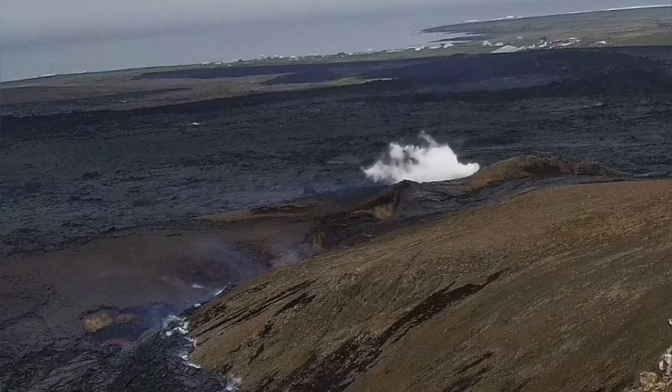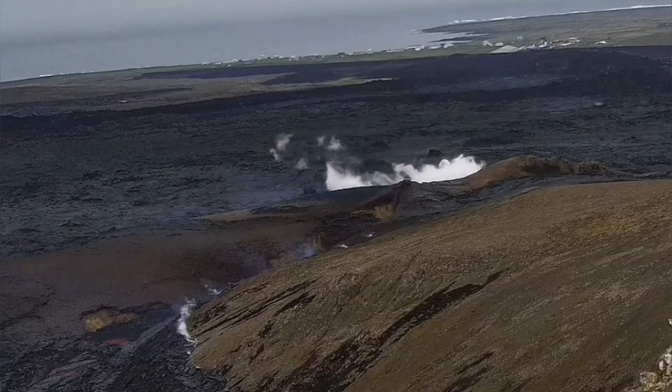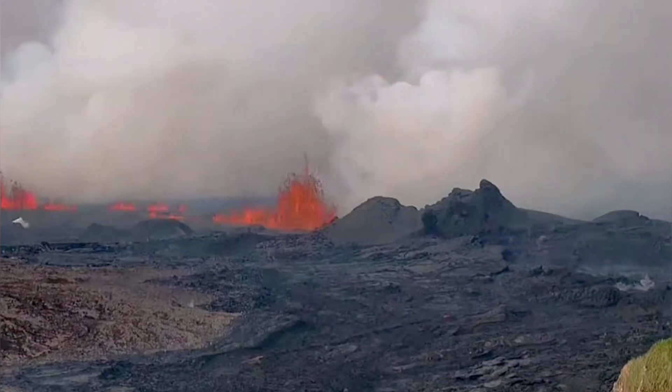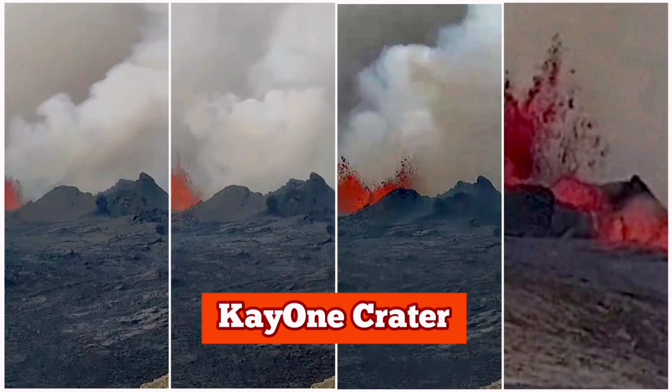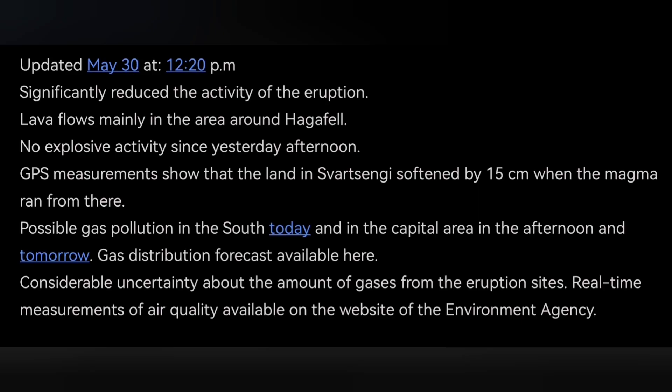In less than 24 hours this reduced significantly — magma-phreatic reactions are almost non-existent anymore. We also see that the zipper of this fissure is gradually closing down, which is what the Icelandic Meteorological Office is reporting.